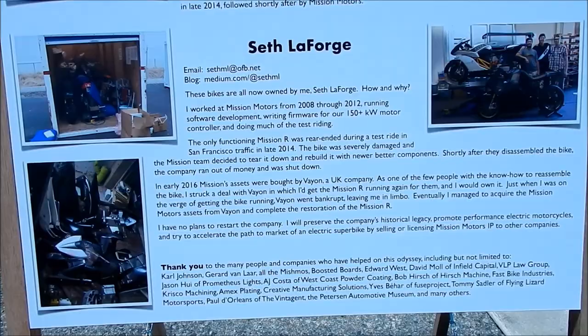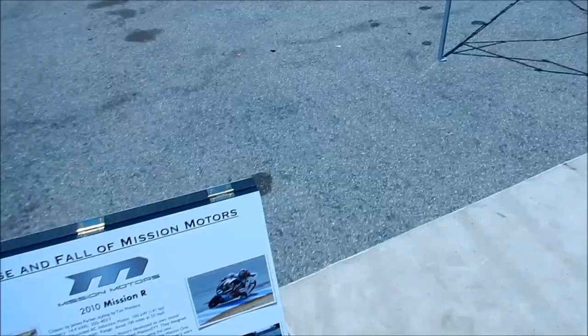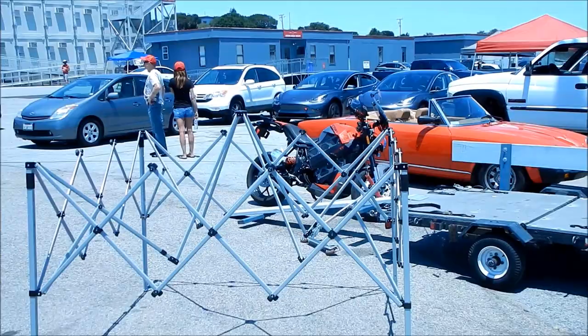Just go ahead and pause it if you want to read the history — I thought it was really interesting. Mission Motors is, you know, motorcycle history right there, just as how the impulse has become, unfortunately.